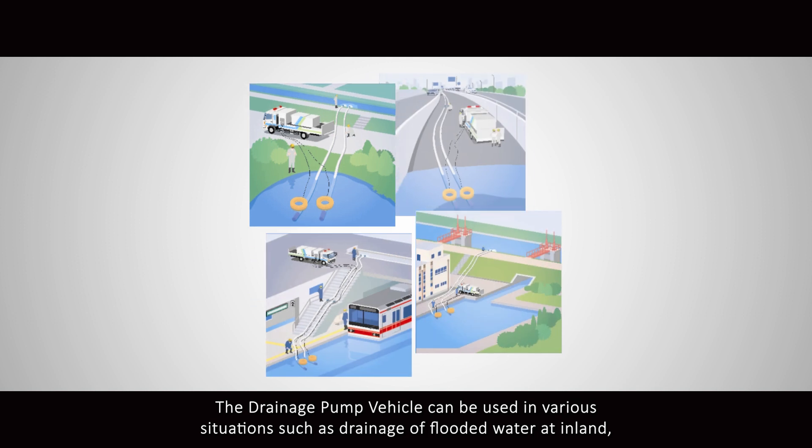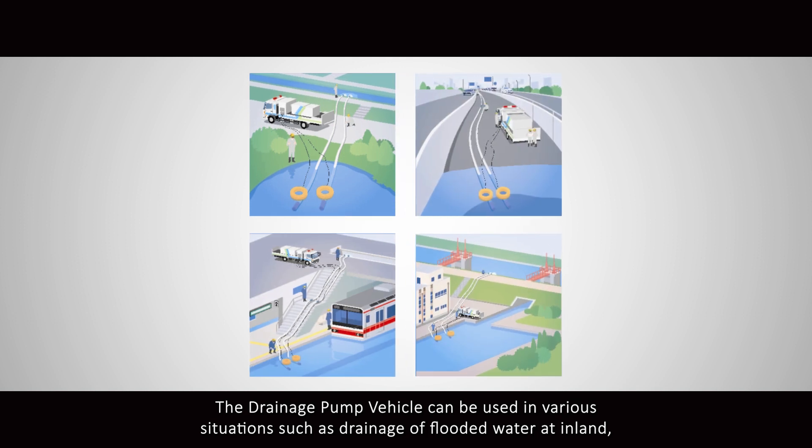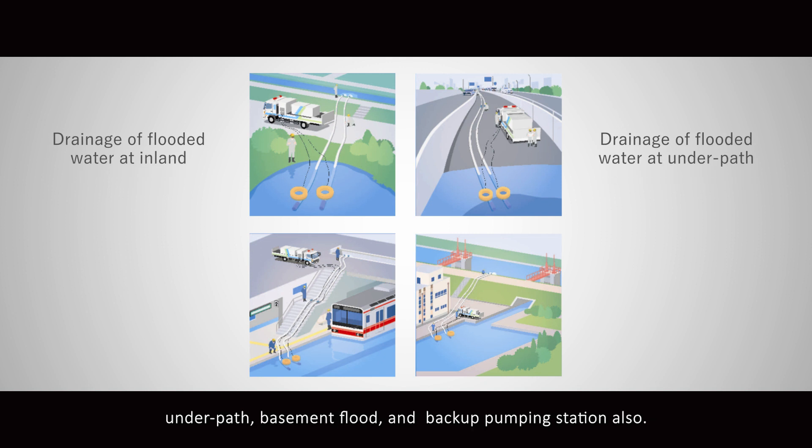The drainage pump vehicle can be used in various situations such as drainage of flooded water at inland areas, underpasses, basement floods, and as backup for pumping stations.